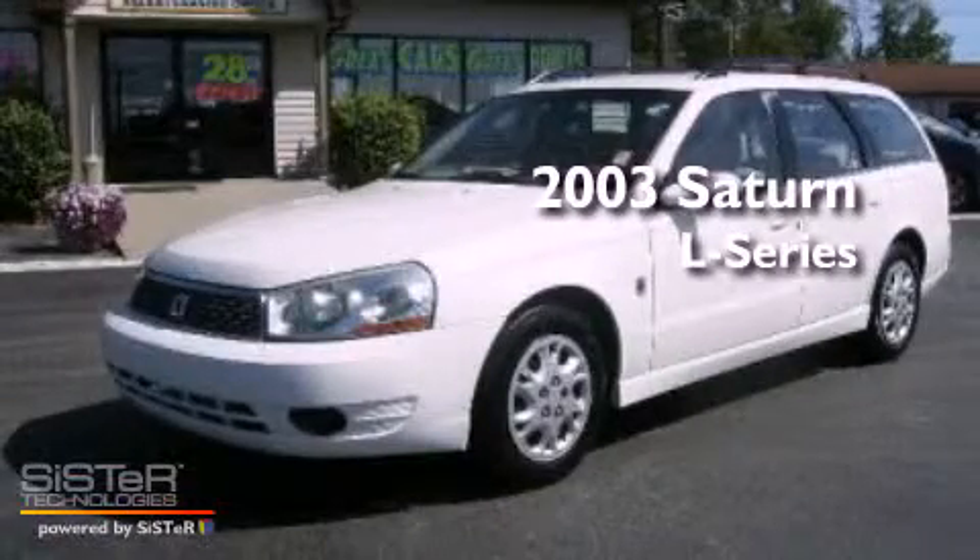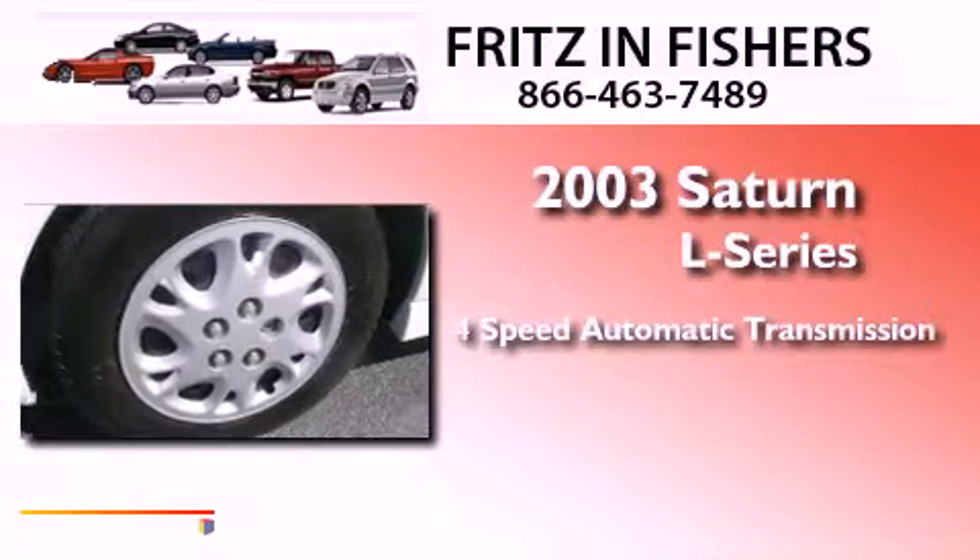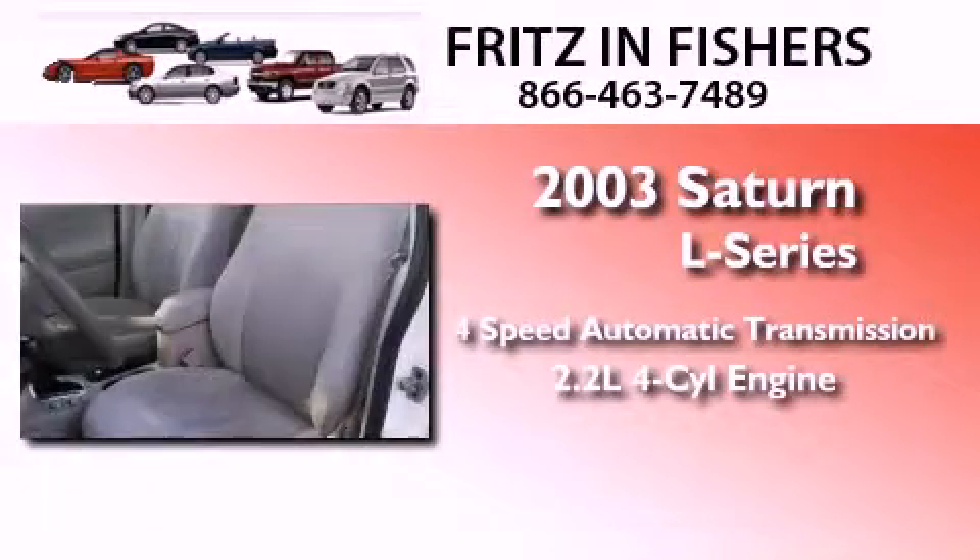This is a 2003 Saturn L Series. This car has a four-speed automatic transmission and an inline four-cylinder engine.